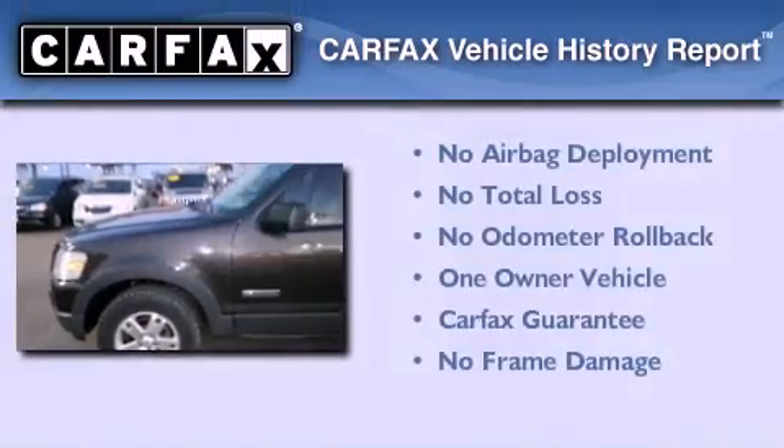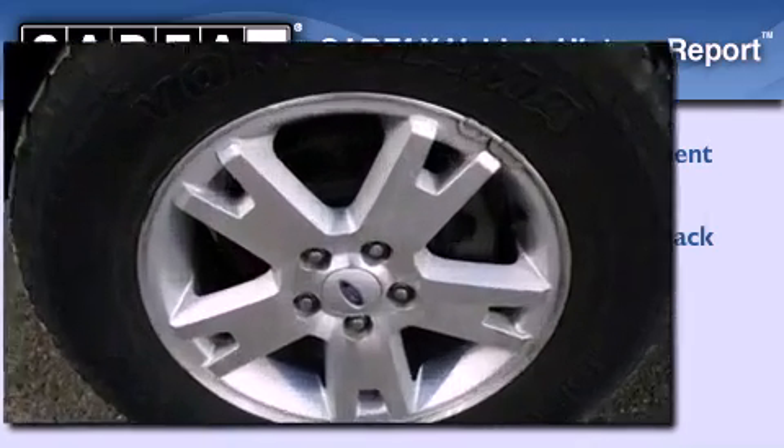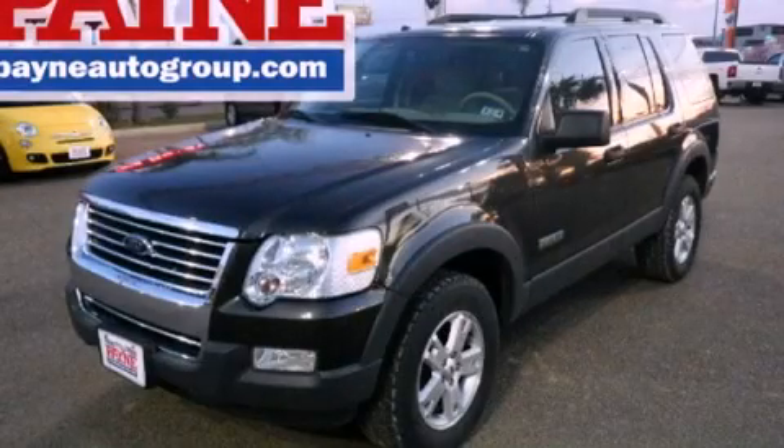This vehicle has less than 69,000 miles, has had only one owner, and qualifies for the Carfax buyback guarantee. Contact us today to arrange your test drive.